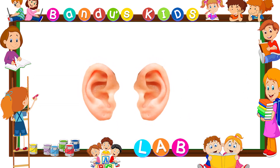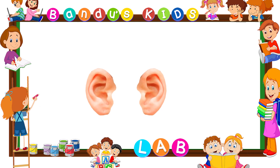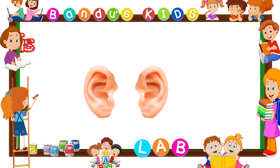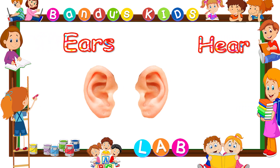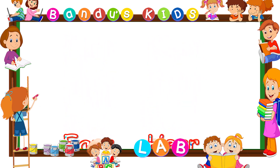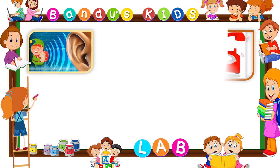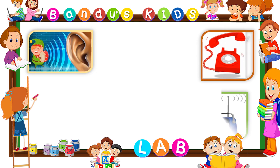Ears. Ears help us to hear. E-A-R-S, ears. H-E-A-R, hear. We are able to hear different sounds because of our ears.